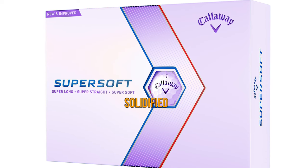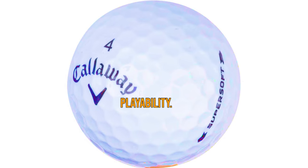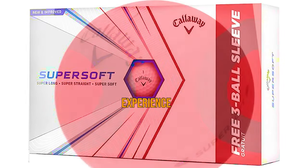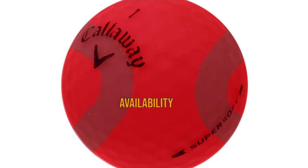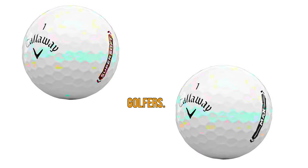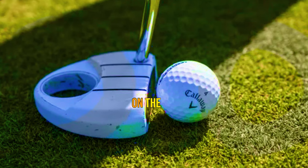The Callaway Super Soft has solidified its place as a top-tier option for senior golfers seeking outstanding performance and playability. With its soft feel, impressive distance, enhanced control, and remarkable spin control, the Super Soft offers an unparalleled experience on the course. The Hex Aerodynamics and availability of the Super Soft Max further showcase Callaway's dedication to meeting the unique needs of senior golfers. It's time to embrace the game-changing qualities of the Callaway Super Soft and unlock your true potential on the fairway.